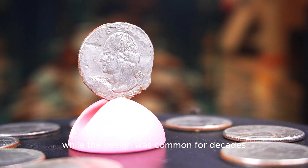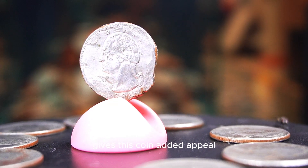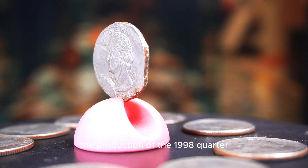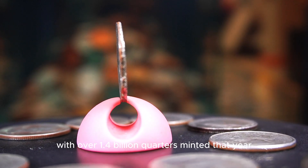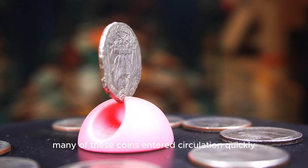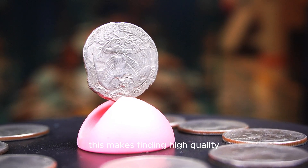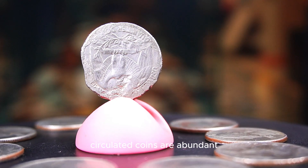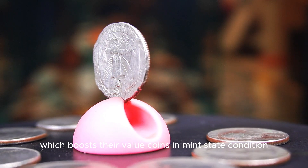While the design was common for decades, the end of its use after 1998 gives this coin added appeal. The production of the 1998 quarter took place at both the Philadelphia and Denver mints, with over 1.4 billion quarters minted that year. Despite the large number produced, many of these coins entered circulation quickly and saw heavy use, making finding high-quality uncirculated coins a challenge. Circulated coins are abundant, but coins graded MS67 or higher are scarce, which boosts their value.